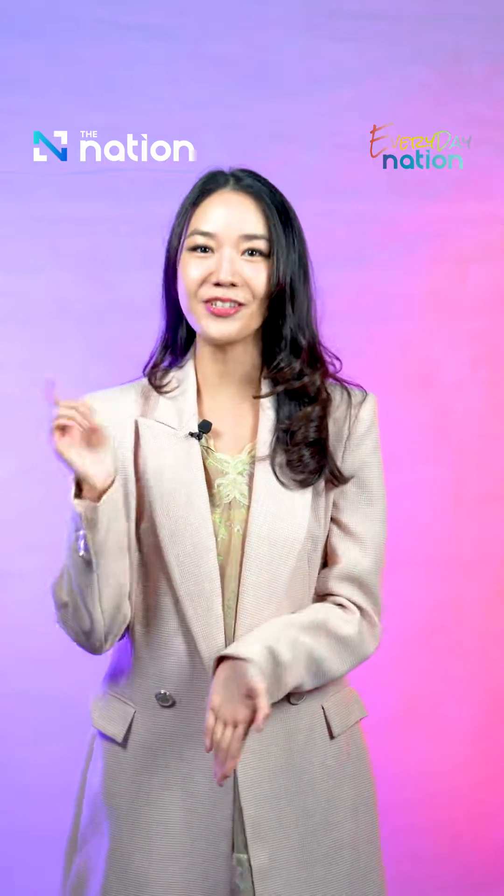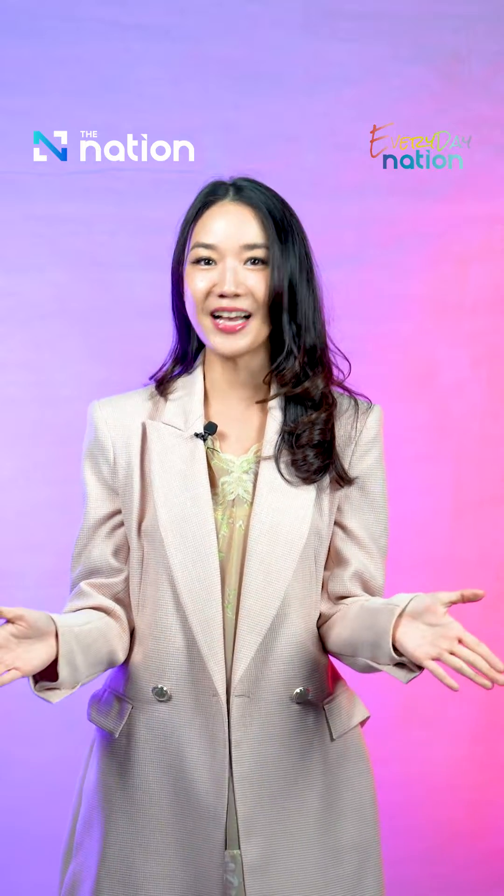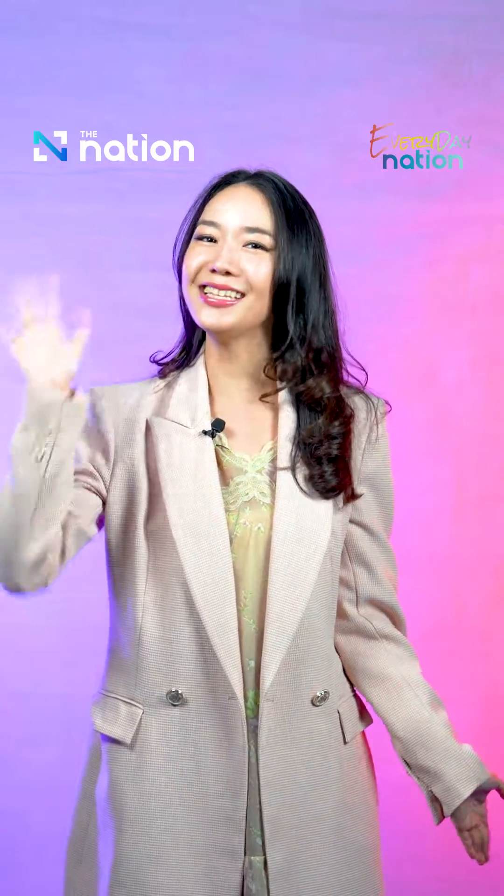Don't forget to subscribe to our channel to get more exclusive content. I'll see you in the next video. Bye!